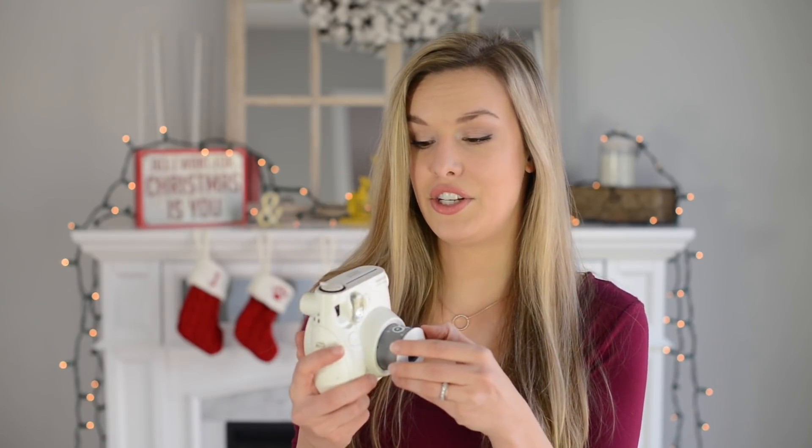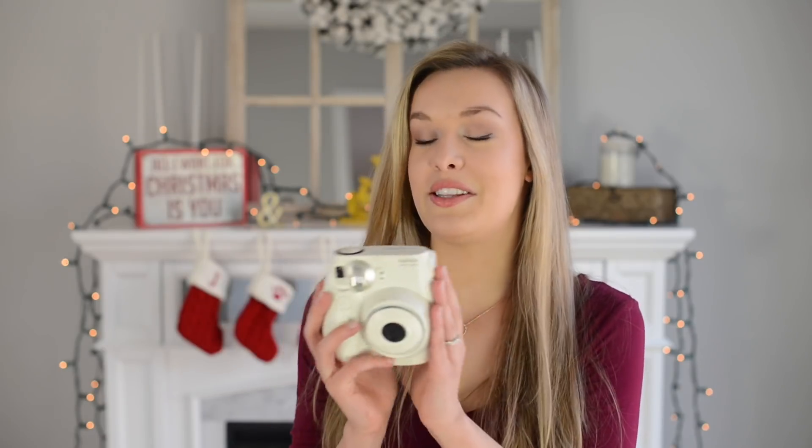Next up is the Instax Polaroid camera. I think everybody should have one — they're just super fun and satisfying because your pictures come out right away. This one creates a little tiny credit-card-sized Polaroid. I love shooting with it during the holidays, on vacation, or just for personal moments. It's a really fun gift.